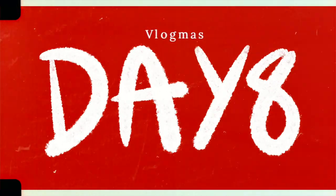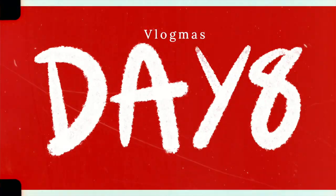Day eight — I can't believe it's day eight already! I thought we could talk about all of my favorite pots and planters. I have quite a bit, so let's just jump right into it.